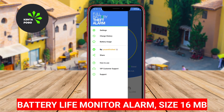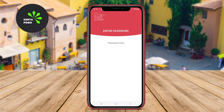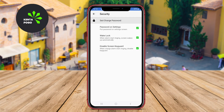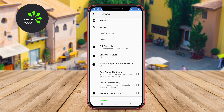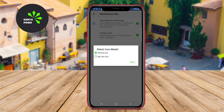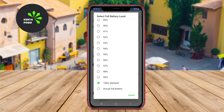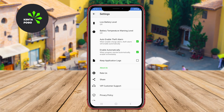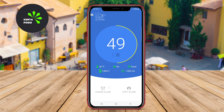Battery Life Monitor and Alarm: This app provides users with detailed insights into their battery's health and performance. It not only monitors the charging status, but also sends notifications when the battery reaches a full charge. Users can customize alarm settings to ensure they are alerted at their preferred charging level, helping to preserve battery lifespan.